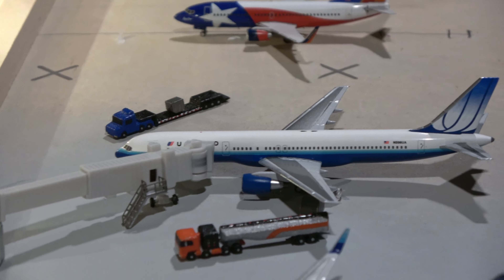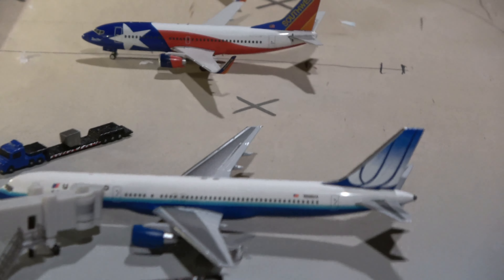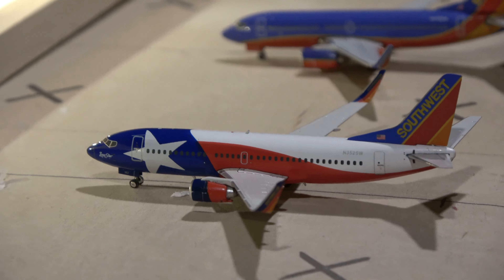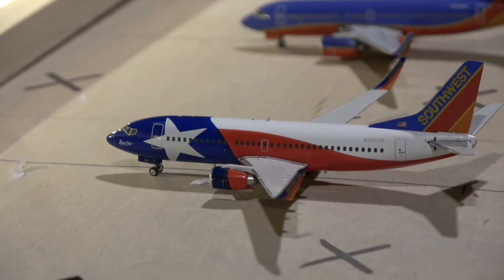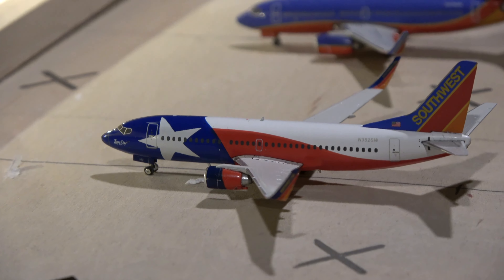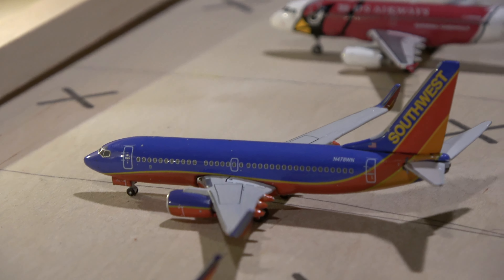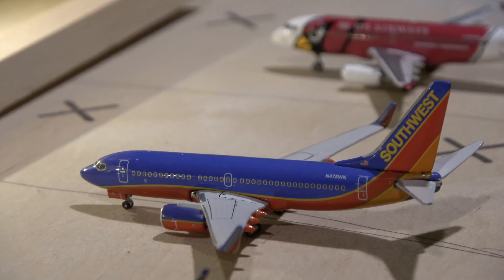We've got quite a few routes here, starting with these blue tulip 757s. There are also six new models in this video — a little precursor to the next massive unboxing video that'll be out in about three or four weeks, sometime in January. So let's get started.